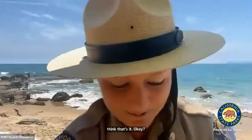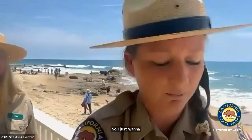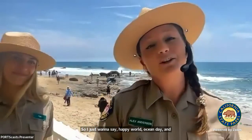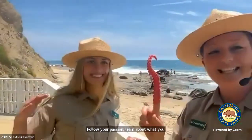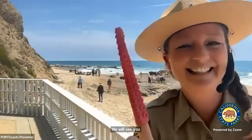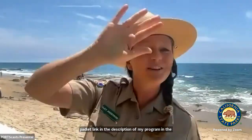Thank you guys so much — that was my creature feature on the octopus. I just want to say, happy World Ocean Day. Remember to stay curious like an octopus, follow your passion, learn about what you love, and thank you for tuning in for World Ocean Day. We will see you later. If you have any questions, you can go to my Padlet link in the description of my program in the PortsCast Google Calendar. Happy World Ocean Day!